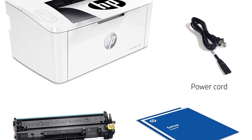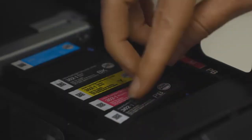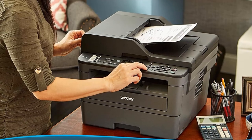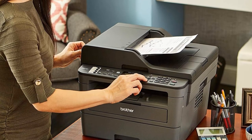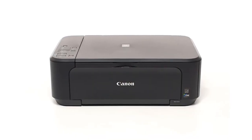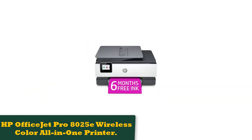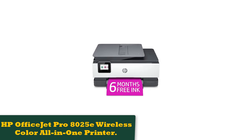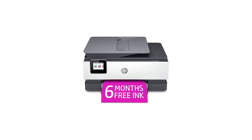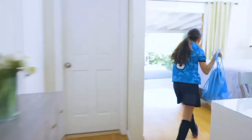The one issue people mention is a challenging setup process done through the app, with one particularly disappointed customer rating the instructions as zero and needing lots of YouTube and Googling to figure out downloading the correct software and procedure for connecting to Wi-Fi. Instant Ink technology users can rest assured this printer will automatically order ink refills when it senses you need them, making it a perfect choice for those who tend to be forgetful about keeping up with their technology.